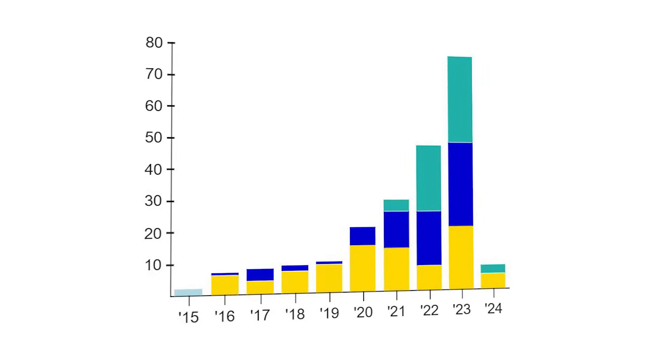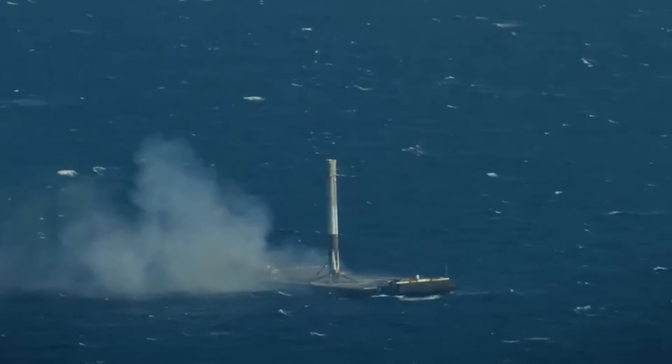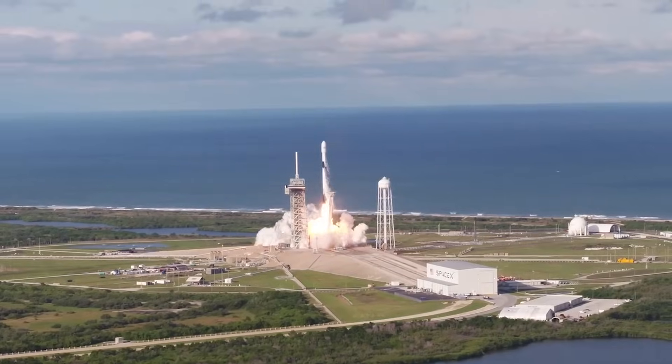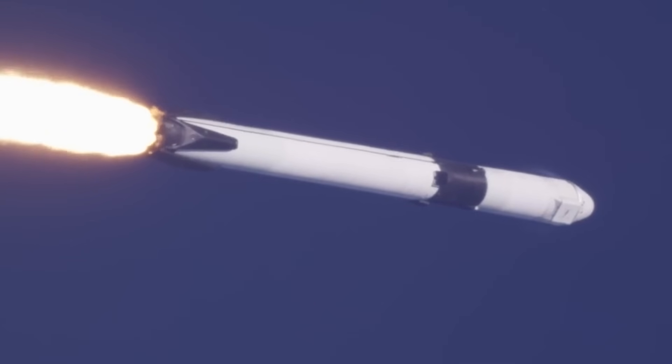In 2021 there were 29 drone ship landings, then 48 in 2022, and 78 last year. Already this year we've seen 8 with a lot more planned in the future. The company is hoping to launch around 12 times a month, or 144 times in total, a new record for cadence. While exciting, it also puts a lot of pressure on the existing infrastructure.